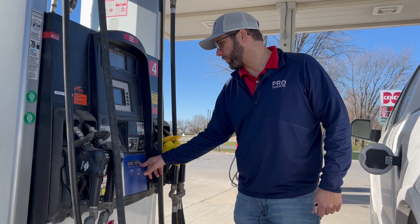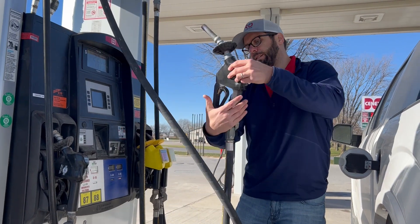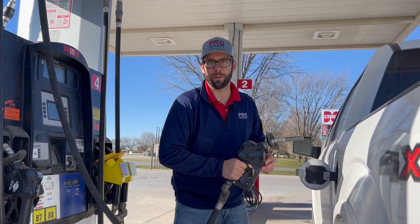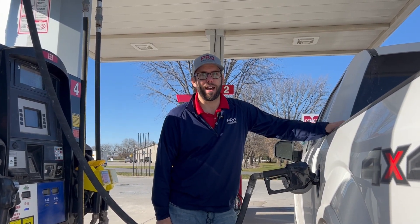The prices are from left to right, the handles are from left to right. I'm grabbing the inside black handle, the second handle — that's our unleaded 88 or E15. Lift the handle and I'm ready to go. More demand for the corn we grow, and save about a dime with every gallon.